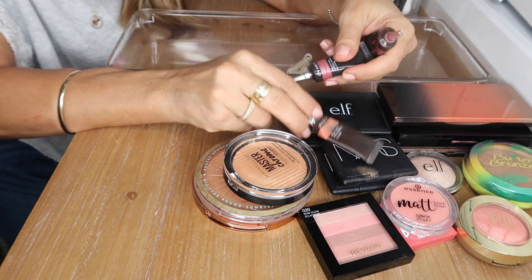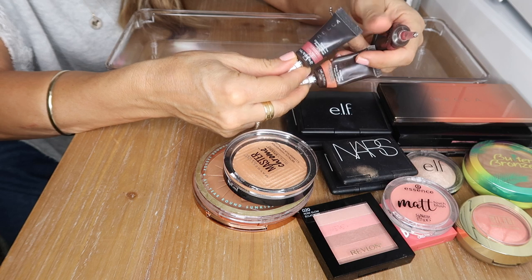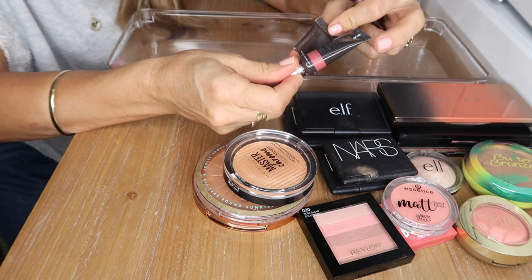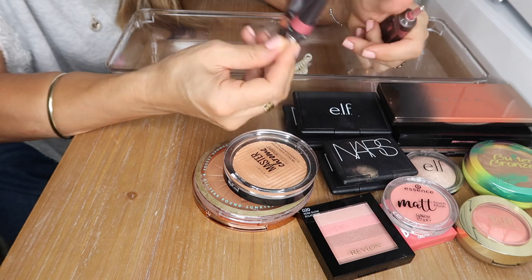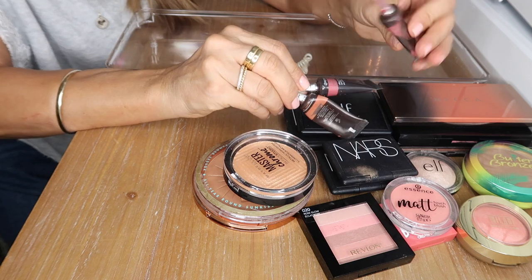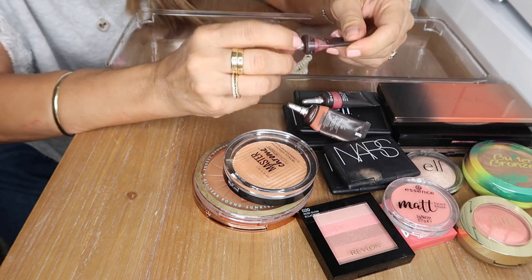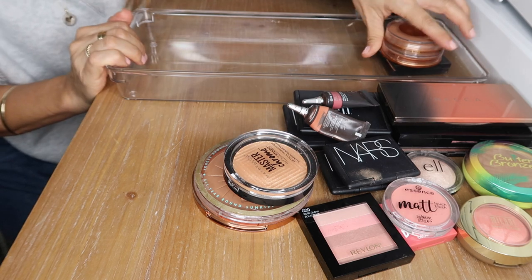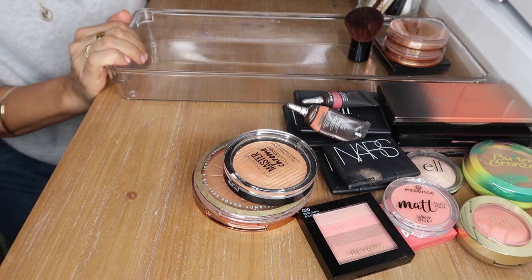The Becca Beach Tints are a very unique formula — great for traveling. There's one that's almost completely used up so I can get rid of that one. I'm just putting the things I'm getting rid of in here for now.